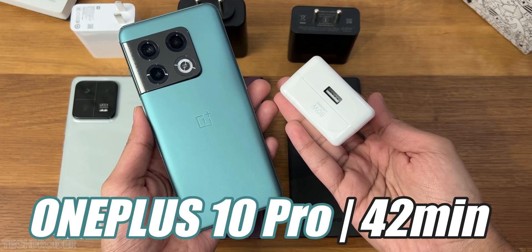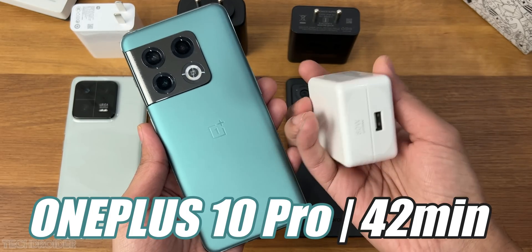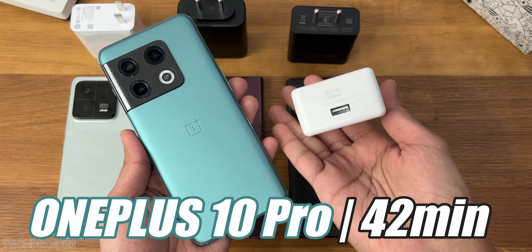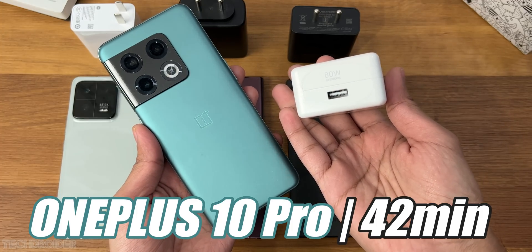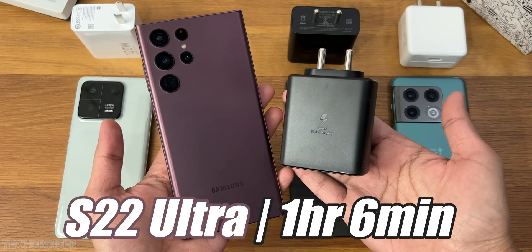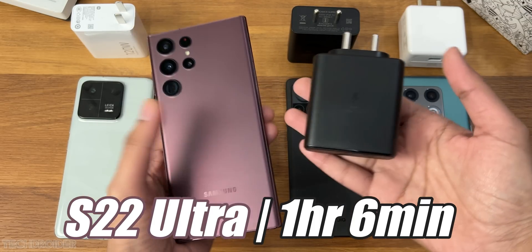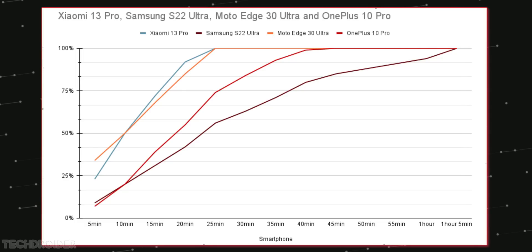The OnePlus 10 Pro was next, with a 5000 mAh battery at 42 minutes — which is not bad, but that is like twice the time Xiaomi took. Finally, Samsung's 45-watt power brick with a 5000 mAh battery went full in 1 hour 6 minutes, which is slow.